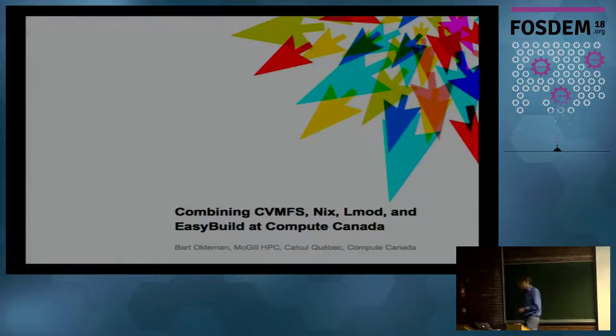What I'm going to present is how we deal with software on our supercomputers. We combine various technology software solutions that have been covered already before, particularly in Kenneth's talk, and they're all open source, so it fits really well in FOSDEM. CVMFS, Nix, LMOD, and EasyBuild are all present on GitHub.